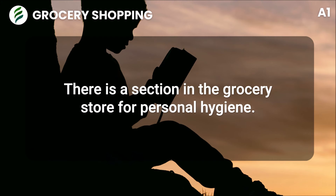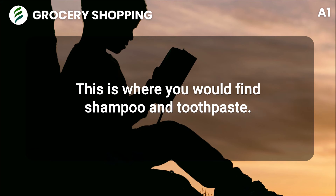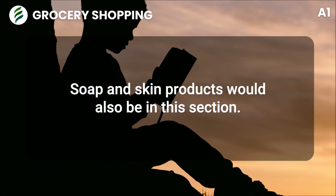There is a section in the grocery store for personal hygiene. This is where you would find shampoo and toothpaste. Soap and skin products would also be in this section.